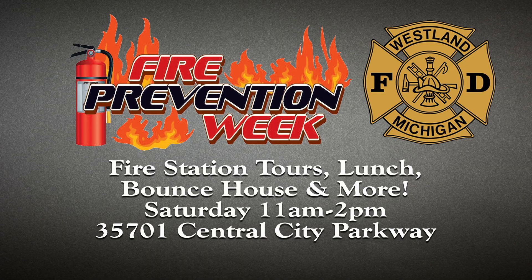To kick off Fire Prevention Week in the City of Westland, the Fire Department is opening up Fire Station 1 to visitors. From 11 a.m. until 2 p.m., they will be having an open house for the community. There will be a free hot dog lunch along with tours of the station. Kids can play in a bounce house, go through the smokehouse trailer, and even spray water out of the fire engine. Of course there will be plenty of free fire education materials to hand out as well. Come on down to Fire Station 1 at 37501 Central City Parkway to join in the fun.